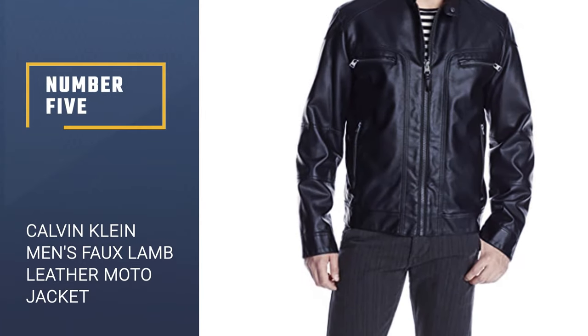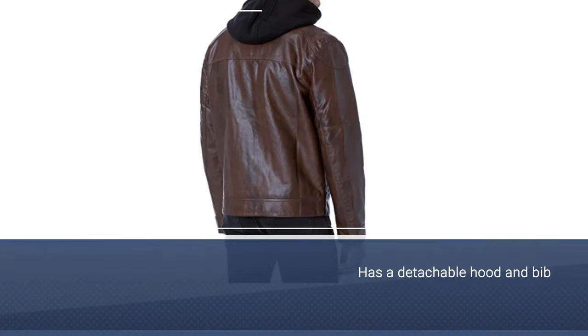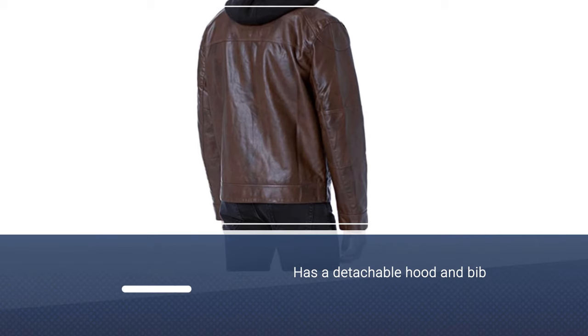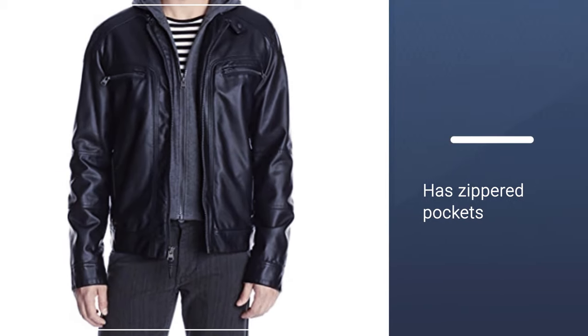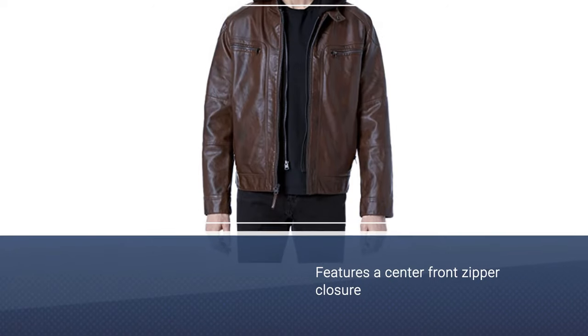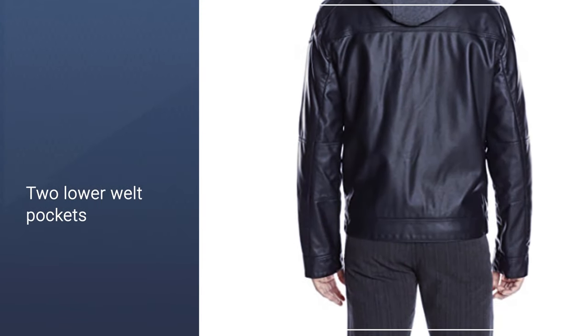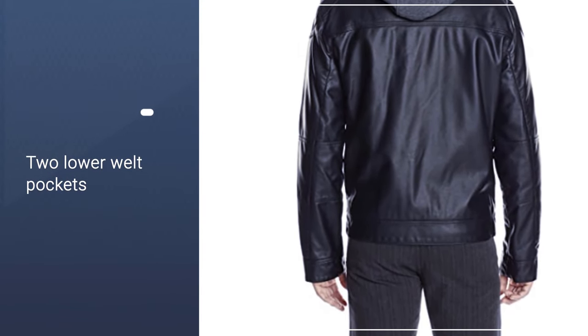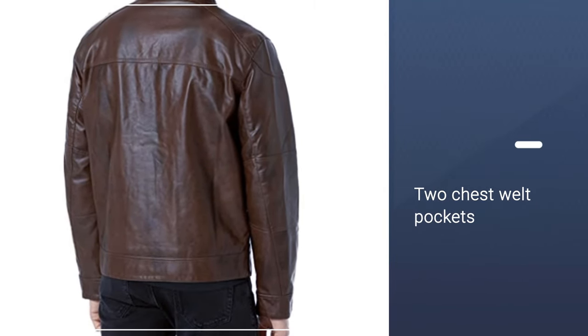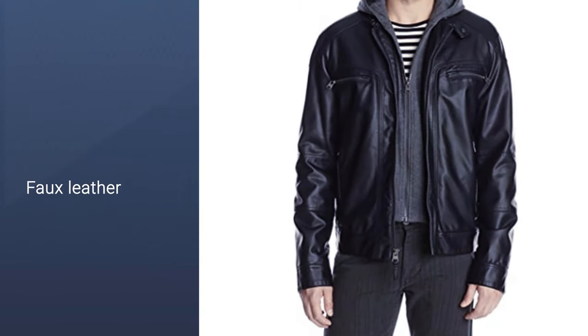Number 5. Calvin Klein Men's Faux Lamb Leather Moto Jacket. Calvin Klein proves that you can recreate the luxurious feel of lambskin in faux leather. This moto jacket has a detachable hood and bib, letting you go from weekend casual to smart in one zip. It has zippered pockets and ribbed knit cuffs and hem. It features a center front zipper closure, two lower welt pockets with zipper closures, and two chest welt pockets with zipper closures. The faux leather makes this jacket a staple in every man's closet. It is perfect to transition between seasons or to use as a layering piece.